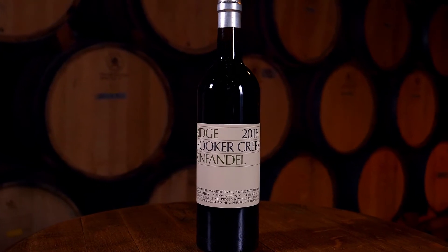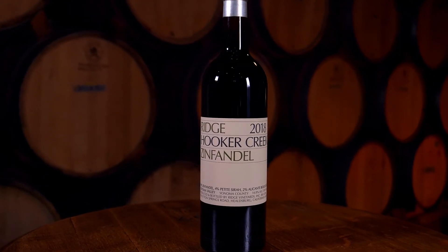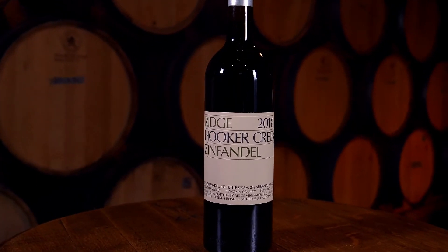The 2018 vintage in particular was a little cooler. It was picked around mid-September, brought into the winery, and we did our usual co-fermentation of the different varieties — the Alicante, the Petite, and Zin together. The Zin is beautiful; the Alicante and Petite give a little structure, a little tannin, a little color, and it's just really classic old vine Zin.